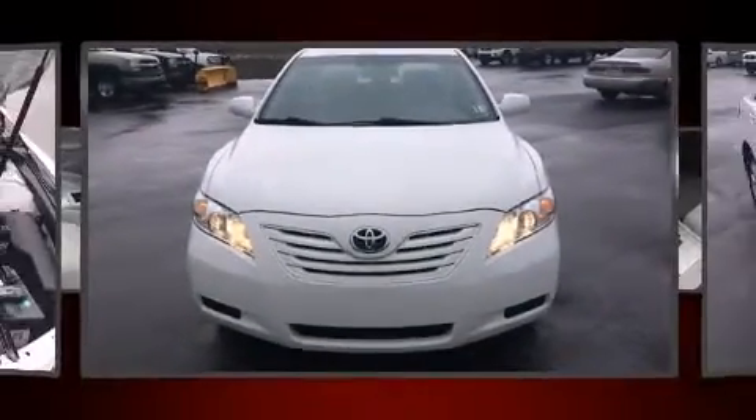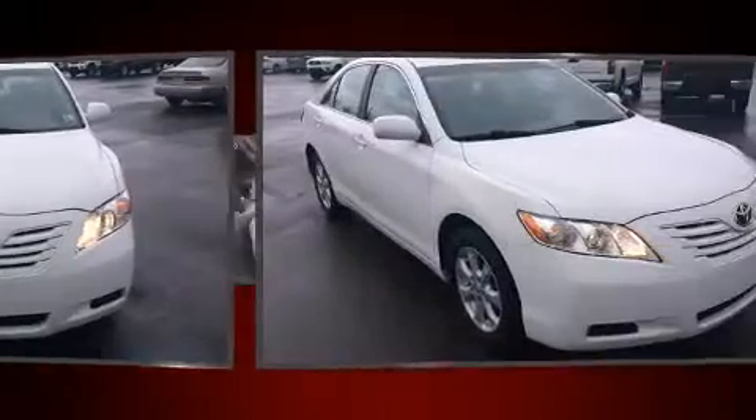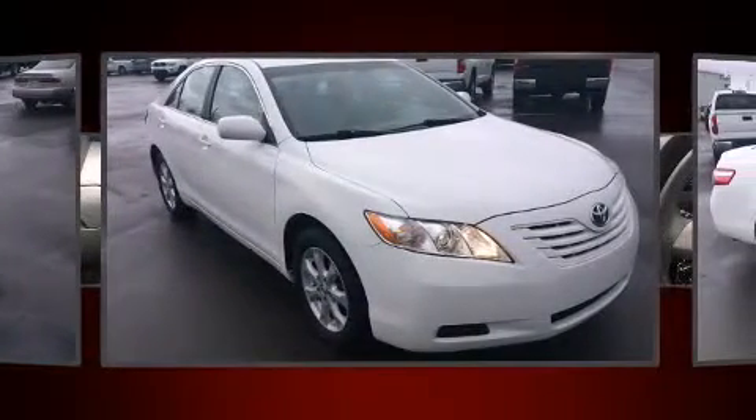Outstanding design defines the 2009 Toyota Camry. This four-door, five-passenger sedan has just over 90,000 miles.